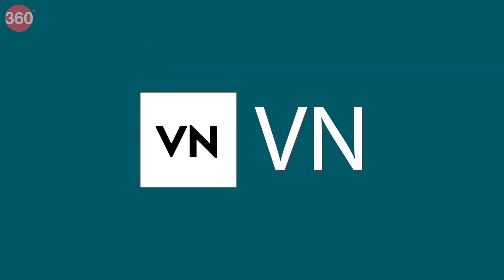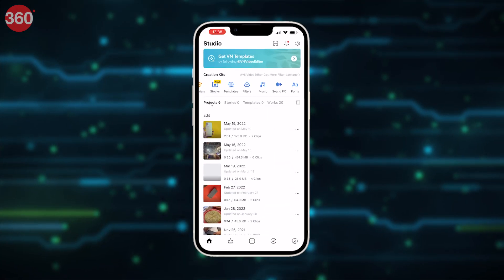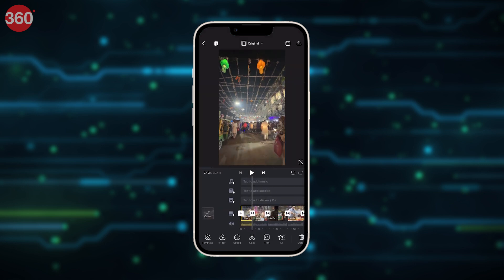First up in the list is VN. VN is probably one of the most sought-after apps on the list. It's free, easy to use, and has a ton of great features. You can add video, image, text, music, and even overlay stickers on one timeline.